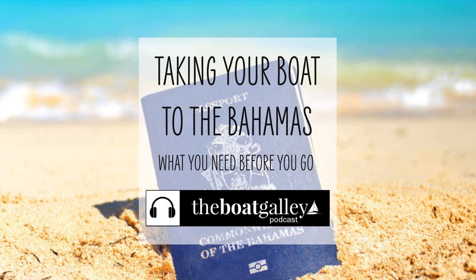First, you're going to need a passport for each person on board, valid for at least three months beyond your expected stay in the Bahamas.